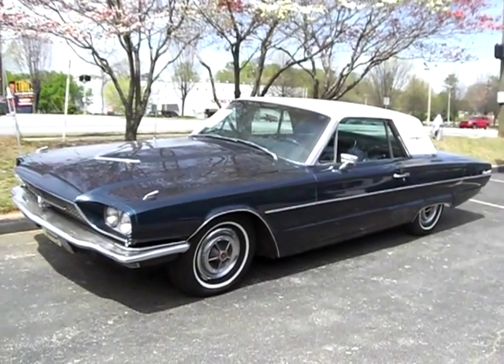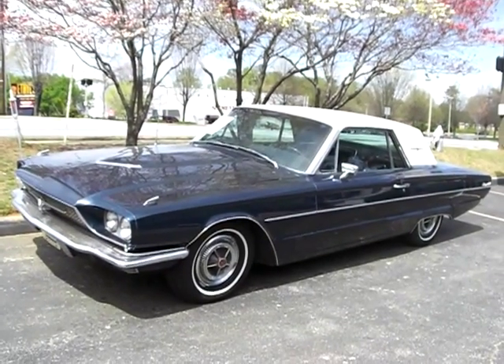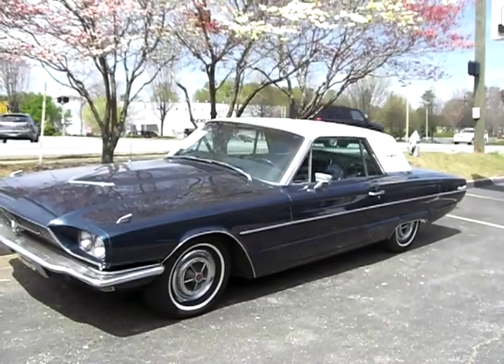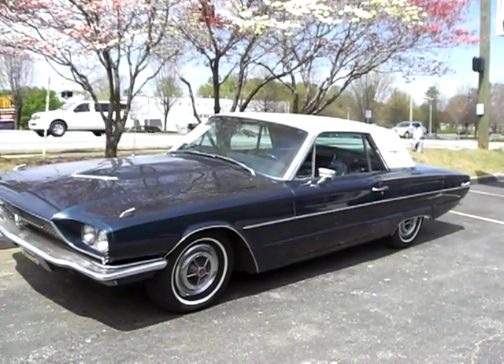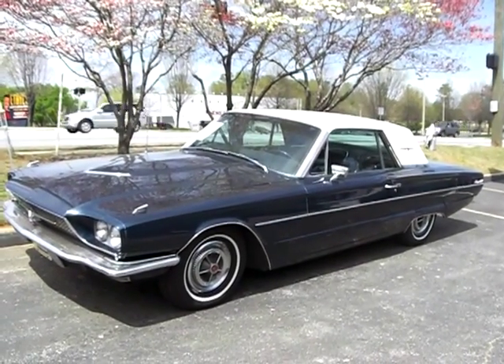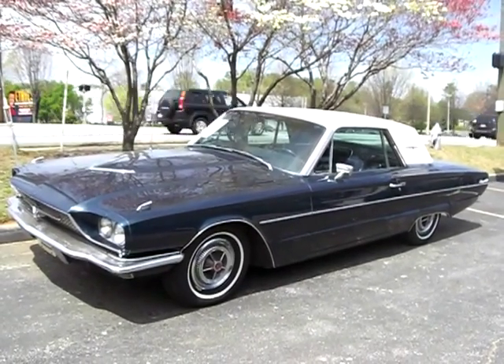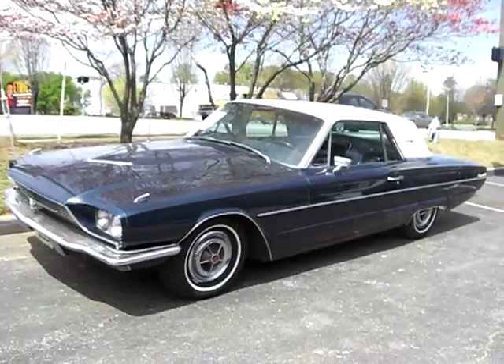The interior is navy blue leather, and it has some interior options too. It's got a full reclining passenger seat with a detachable headrest. It has power windows and power vent windows, which are unusual. And we just spent $2,700 to have the air conditioning system all rebuilt, so it blows cold.